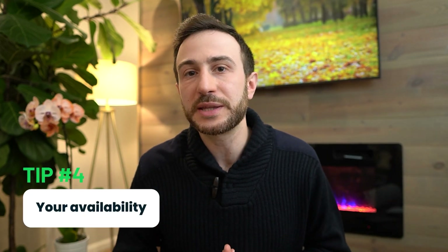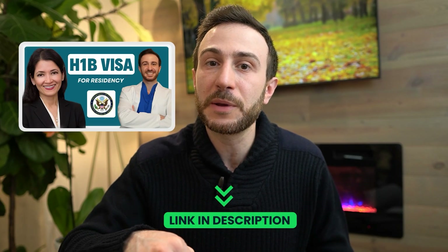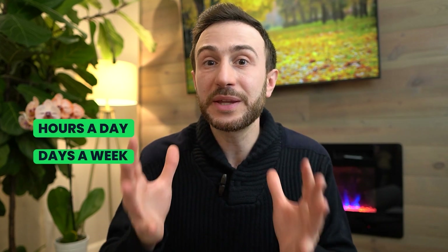The fourth tip is to identify how many hours a day and how many days a week you're able to study. The situation for Step 3 is very different from Step 1 and Step 2, where people had full dedicated weeks. If you're in residency, your time is extremely limited, and many residents take a vacation week to study for Step 3. If you're an IMG taking Step 3 before residency, you may have more time — but if it's for an H-1B visa, watch the immigration lawyer video linked below. Identify your available hours, weekend freedom, and whether you can use vacation time, as this shapes your study plan.